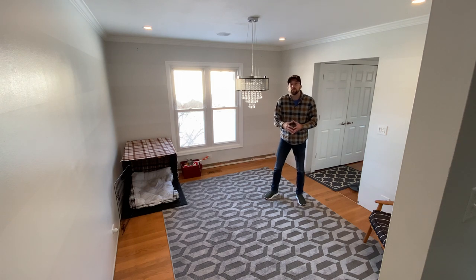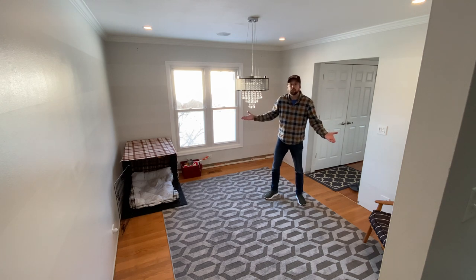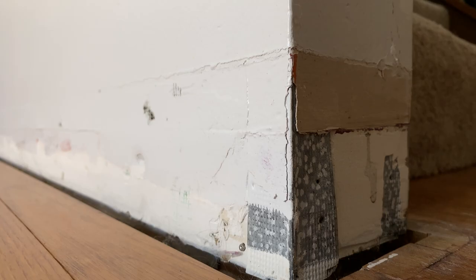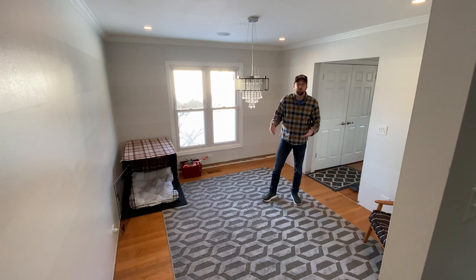Welcome everybody to the inner confines of the Devontrier Maker Household. This is the formal dining room — or at least it used to be. The table and chairs are gone, and the idea with this room is we need some more working space and a lot more storage in this house.